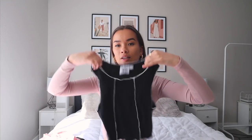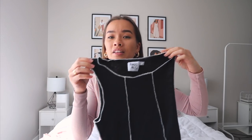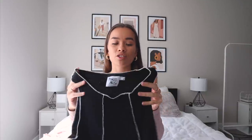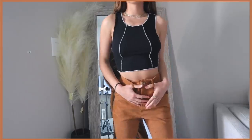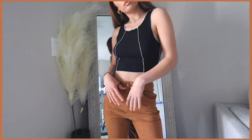The next outfit I put together starts with this little tank — I've already worn it, which is why there's no tag. It's black and white with this adorable inside-out stitching detail. I love my black and white pieces because they go with literally everything. To pair with it I found these pants in a really pretty burnt orange terracotta color — corduroy, ribbed, flare bell-bottom style.